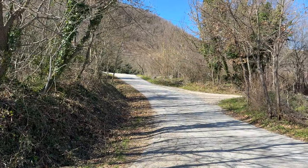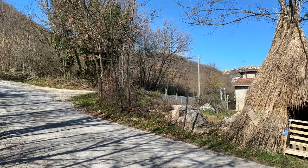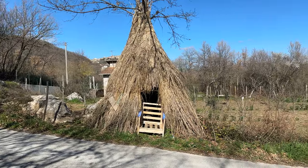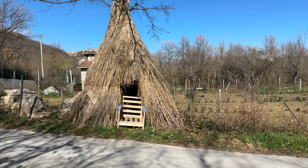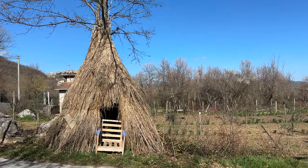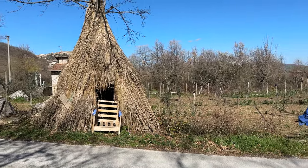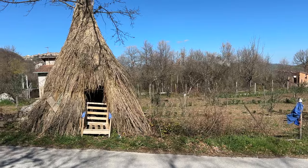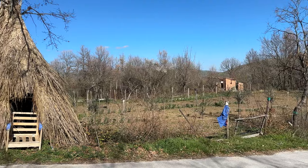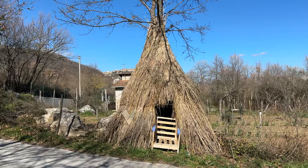We were driving down this road on our way to Campo Basso and we stumbled across this. Not sure what this is, but somebody made themselves a little straw hut, I guess, to wait for a bus, wait for a car, or just sit by the side of the road. Anybody know what this is? Interesting, though.